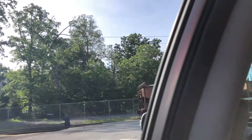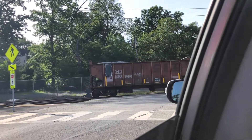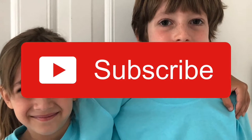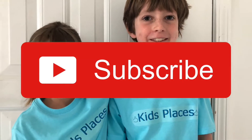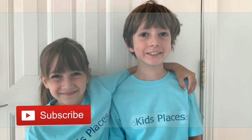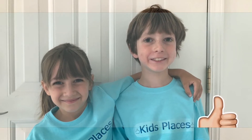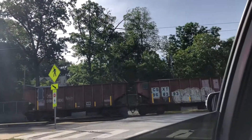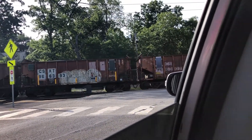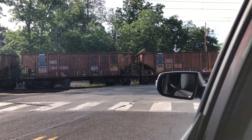There's a train going over a crossing. It's going backwards — it's definitely going backwards. It's going very slow, really slow and backwards.